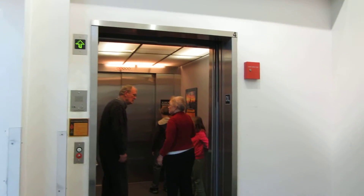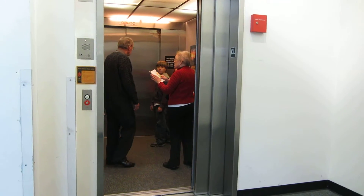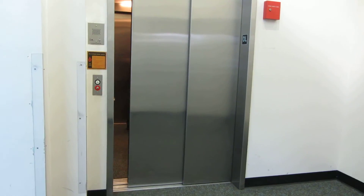A basic hospital-sized elevator, with the advertisements on the wall. Here we are at PL. And there it goes. And that's it.